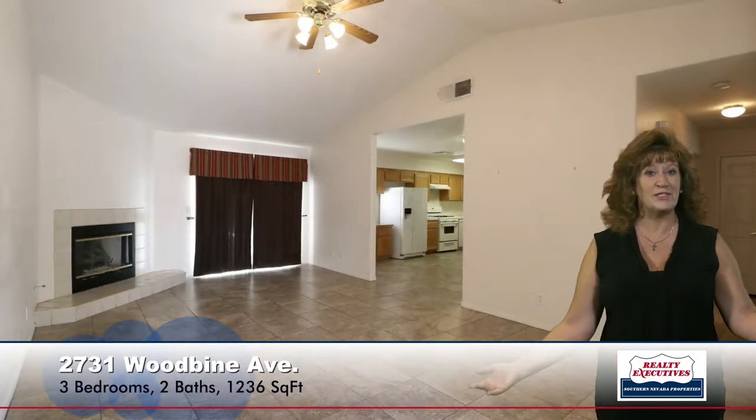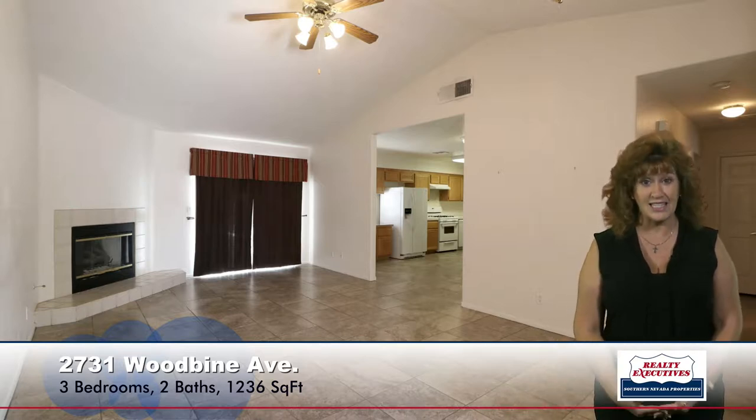As I step in the front door, I'm standing in the great room. You can see I have a vaulted ceiling, upgraded tile flooring, a ceiling fan, and a gas fireplace.